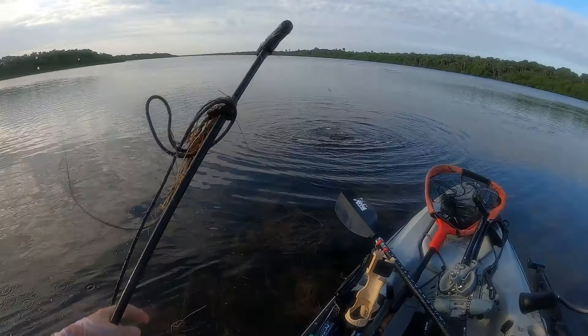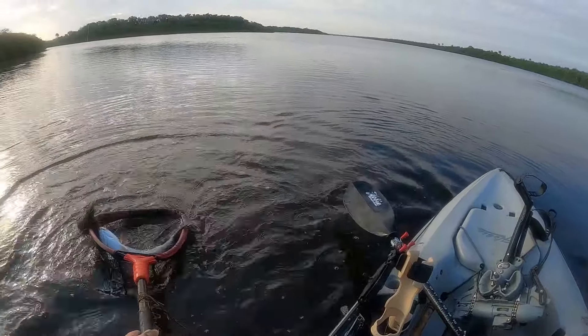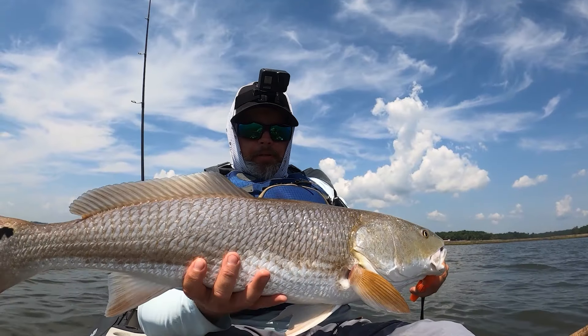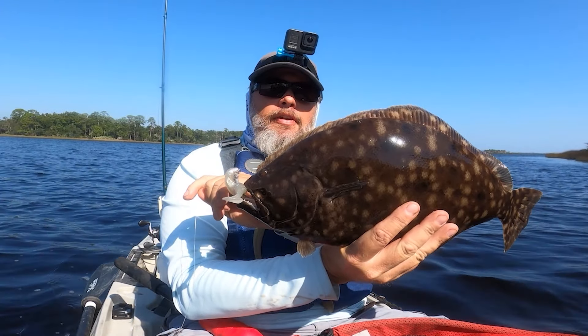It's getting ready to happen — that transition between the summer patterns and the fall patterns. In this video we're going to talk about the differences, where we need to be going, why those fish are moving there, and some of the tactics that you need to be using whenever you're looking for these fish.